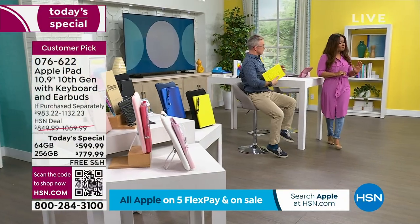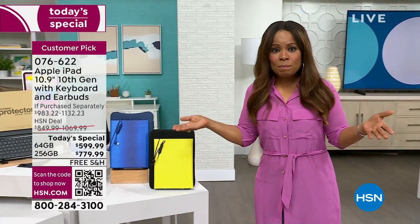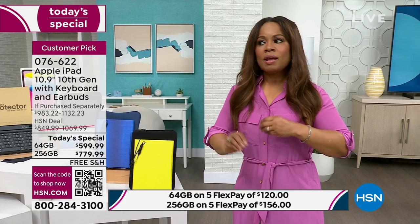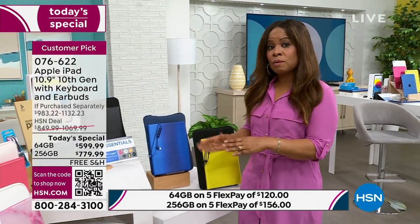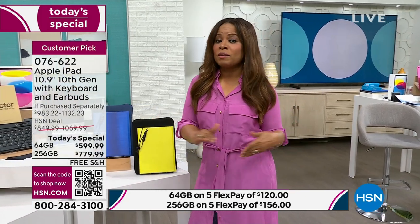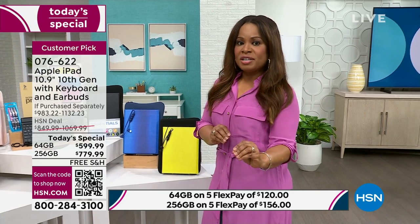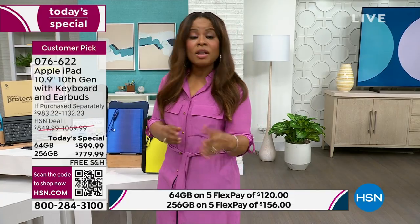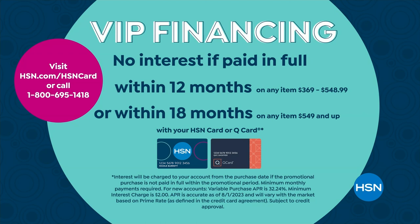If you'd like to consider VIP financing, that's also an option. FlexPay is free and instant — use any major credit card, debit card, or PayPal and we ship right away. For VIP financing, you use our HSN credit card and pay over 18 months with payments as small as $33.33. If you don't own the HSN card, apply — you can be instantly approved at HSN.com or by calling the toll-free number on your screen.